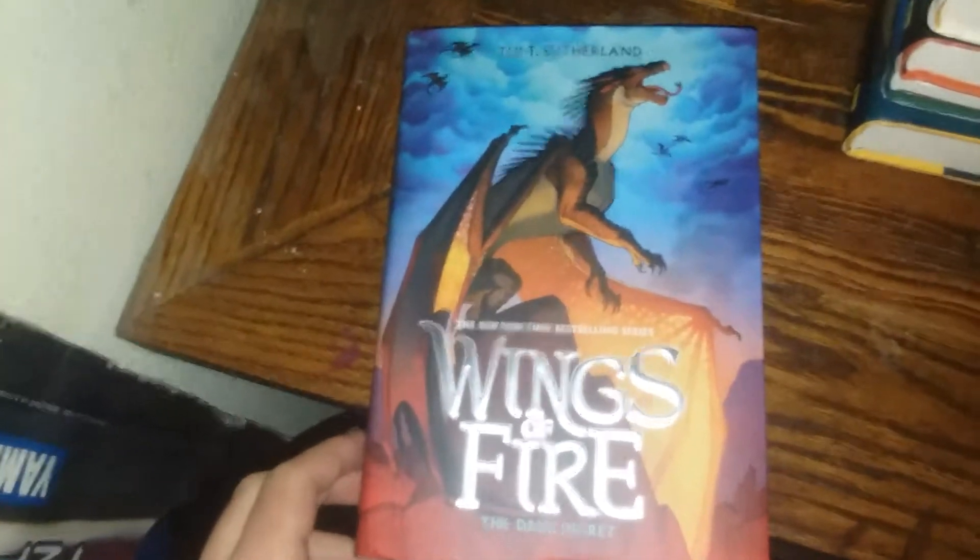Then we have The Dark Secret. You can see the summary here. There's the quote on the back, and the inside cover is red with a silver symbol and a black inside.